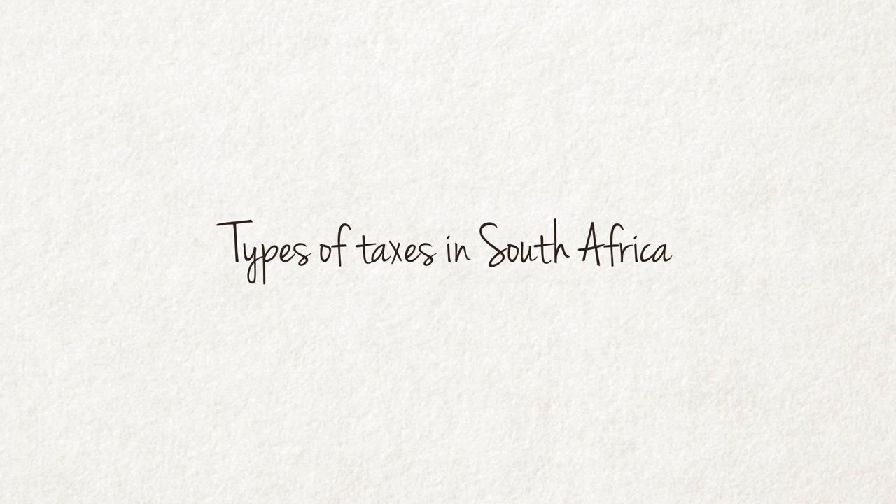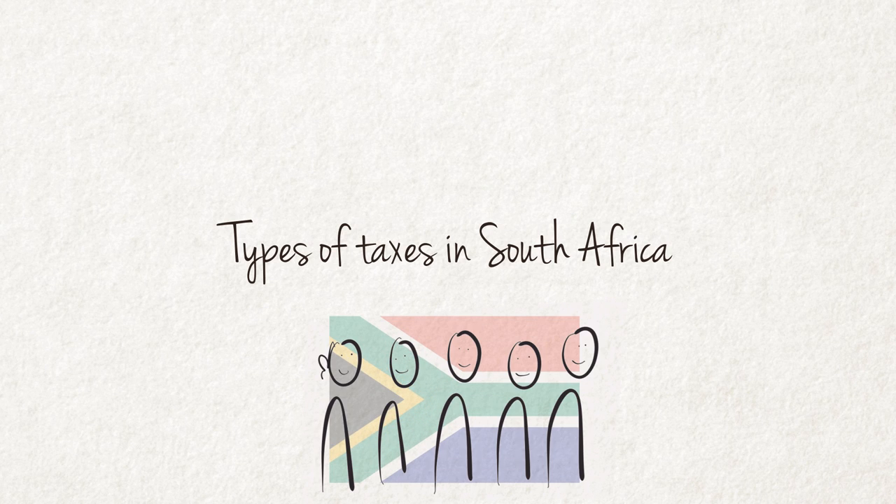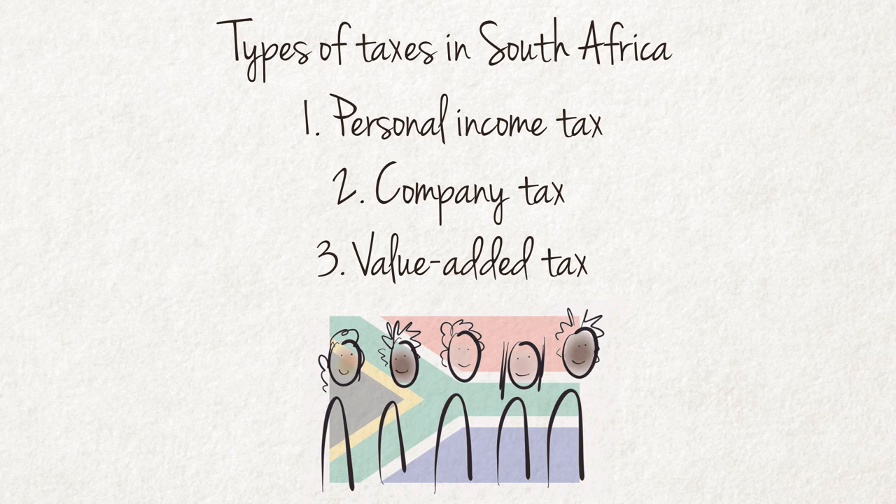Types of taxes in South Africa. South Africans pay a number of taxes to fund the government's expenditure. The most important of these are Personal Income Tax, Company Tax, and Value Added Tax. Next, we look at these and some other types of taxes in more detail.